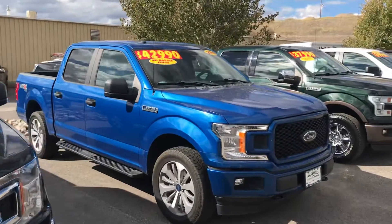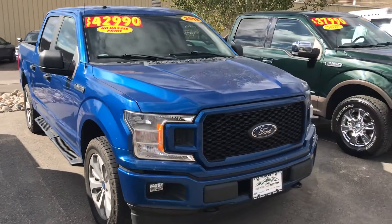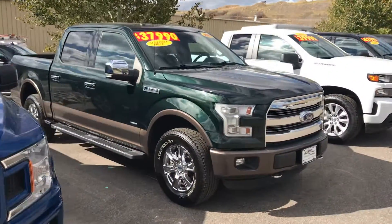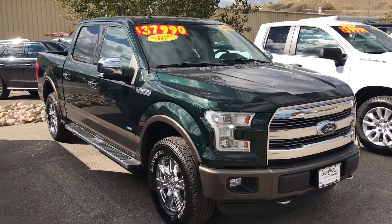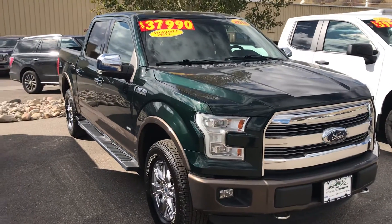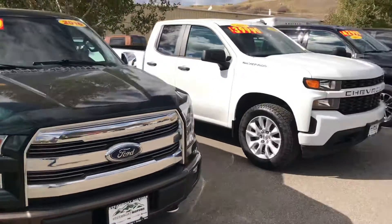We've got a lot of nice trucks to talk about. Here's a 2018 Ford F-150 STX, sport appearance package — very handsome. Here's a real peach right here, a 2016 Ford F-150 Lariat, low miles, just about 51,000 miles on this one. Two-tone and lots of nice equipment, running boards and so on. That one's a peach.